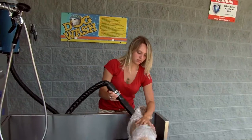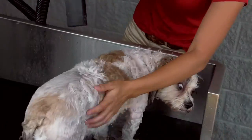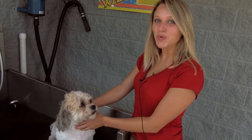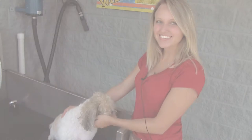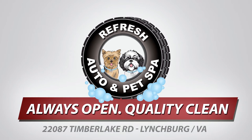We provide a high-performance two-speed drying system. And that's it — now you can enjoy your clean dog on a beautiful day. Refresh Auto and Pet Spa: we're always open with a quality clean.